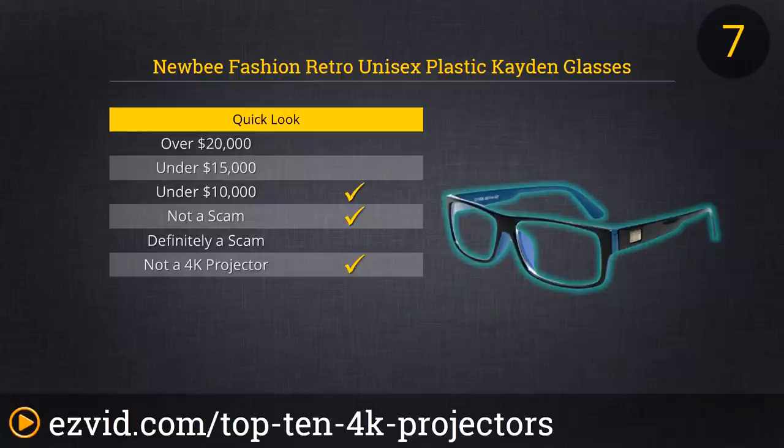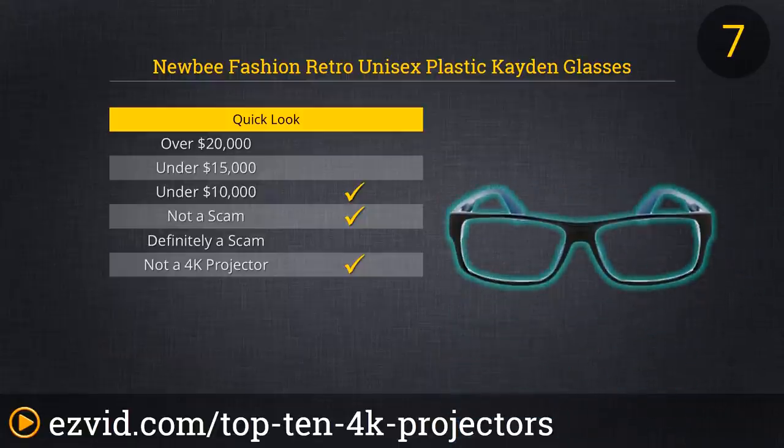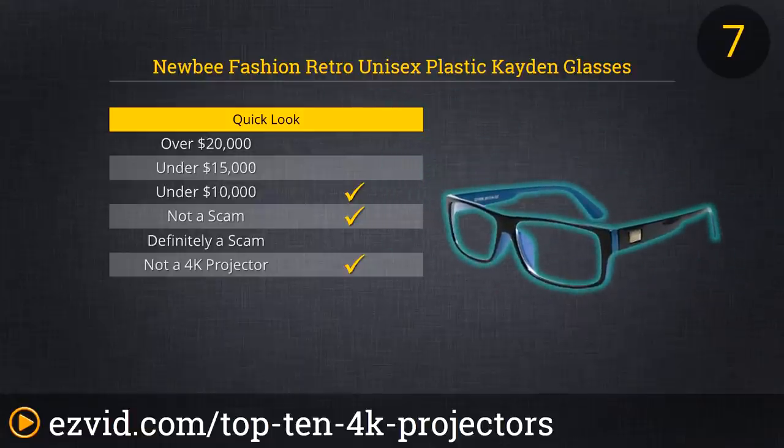At number 7 on the countdown of the top 10 4K projectors we have a pair of cheap glasses. The Newbie Fashion Retro Unisex Plastic Caden glasses with clear lenses will give you even better resolution than the best 4K projector, and only the cost of a decent club sandwich. Simply slip these uncorrected glasses on over your eyes, and then look around at pretty much anything for amazing crystal clear resolution.